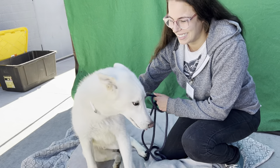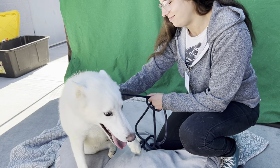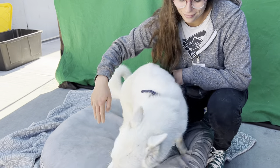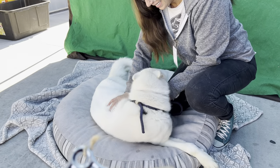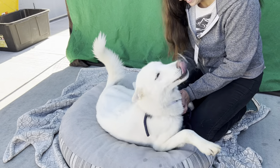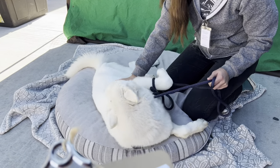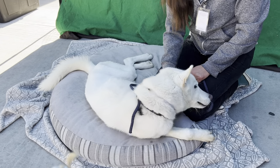Meet Olaf. Olaf's impound number is A-550-5109. He's currently in kennel B-139. Olaf is a beautiful 11-month-old Siberian Husky, all white, absolutely gorgeous. He came into the Baldwin Park Animal Care Center as a stray on September 23rd, so he's been here a while.